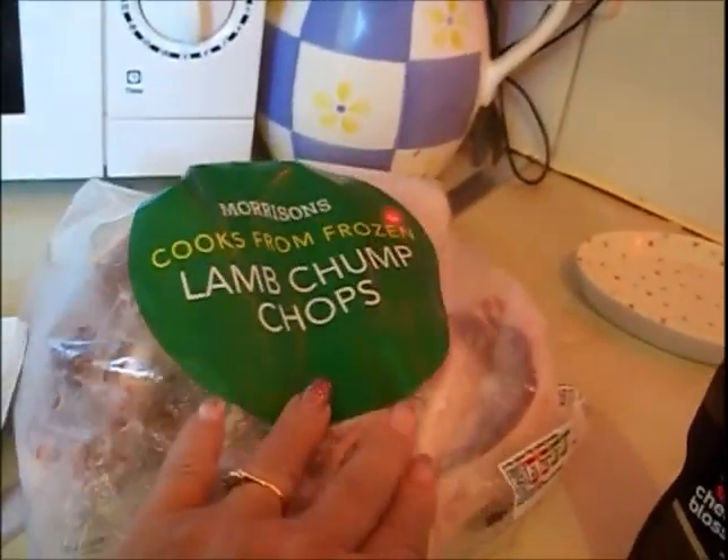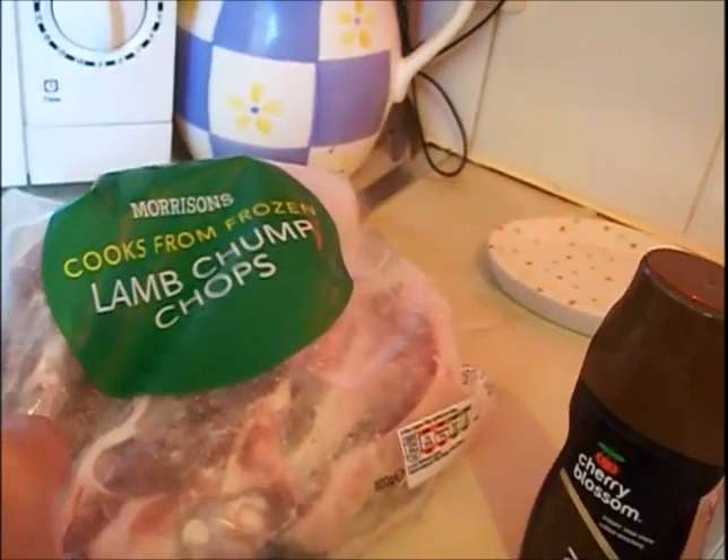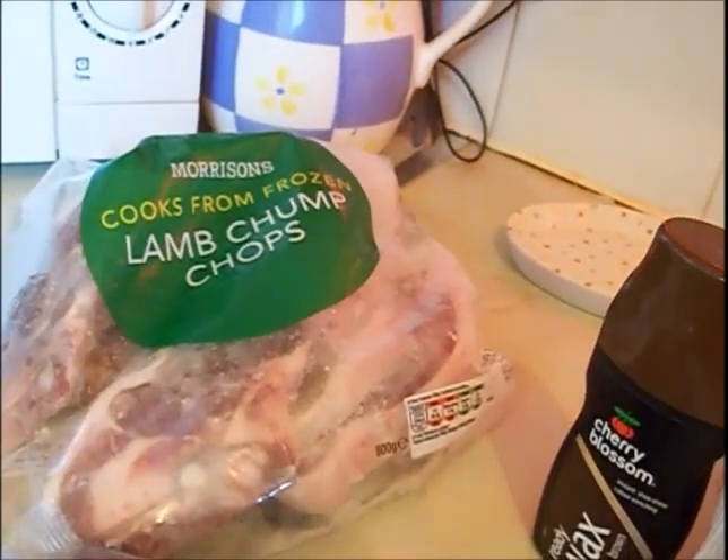I got some of these frozen lamb chump chops. This is not usually the one I normally buy but they look okay. You can cook those from frozen.